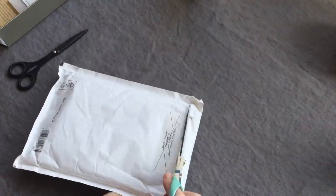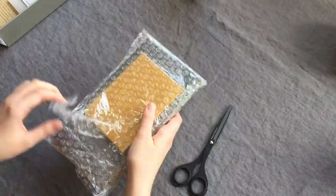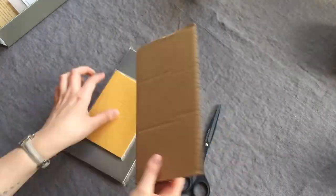Hello and welcome. It's been a while. Today is an unboxing.